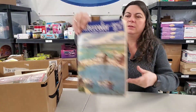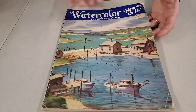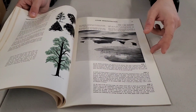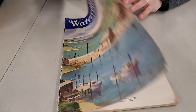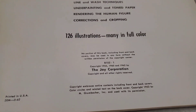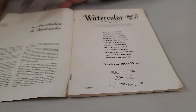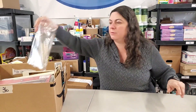Then we have Watercolor by Henry Gassner — How to Do It. It's like an instructional booklet on how to do watercolor paints. The year was 1962. It says printed in the USA — it looks like all of these were printed in the USA.